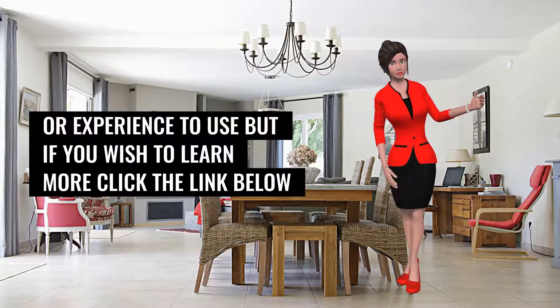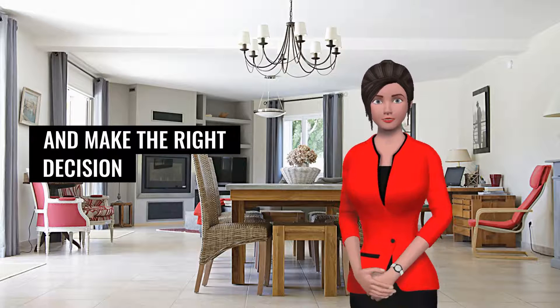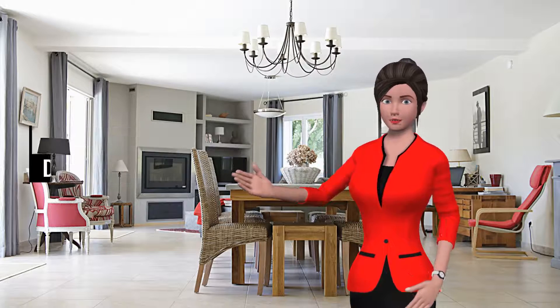But if you wish to learn more, click below and make the right decision. To your success!